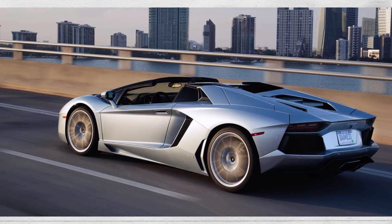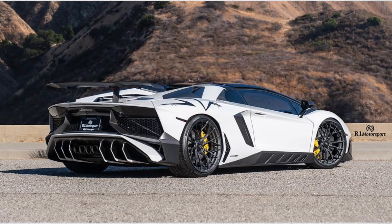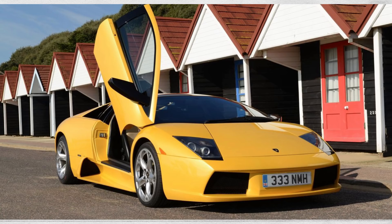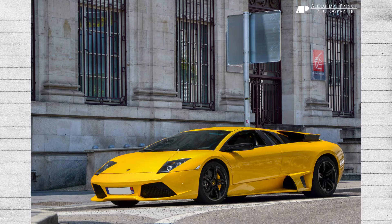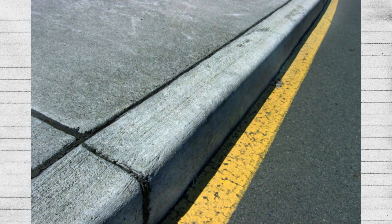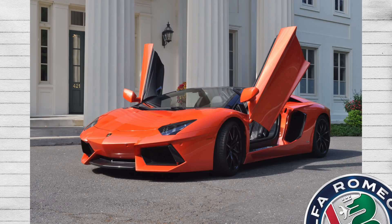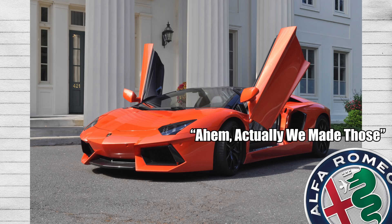Scissor doors aren't just for show, as they have a very practical reason for existing. Lamborghinis are very wide and very low. To give you an example, they're about 80 inches wide for the V12 models, which is about the same width as a Ford F-150. So, if you're parked in a cramped space, it's safer for your door to go up instead of horizontally. That way, you don't risk hitting the car adjacent to you, and you can still open it completely and exit comfortably. Now, in the situation that your Lamborghini is parked next to a curb, because of how low the car is, if the door were to open regularly, it would scrape on higher-than-usual curbs. So to avoid this, the door goes up. Very ingenious, very well thought out, and kudos to Lamborghini for actually thinking about it when making a door design.